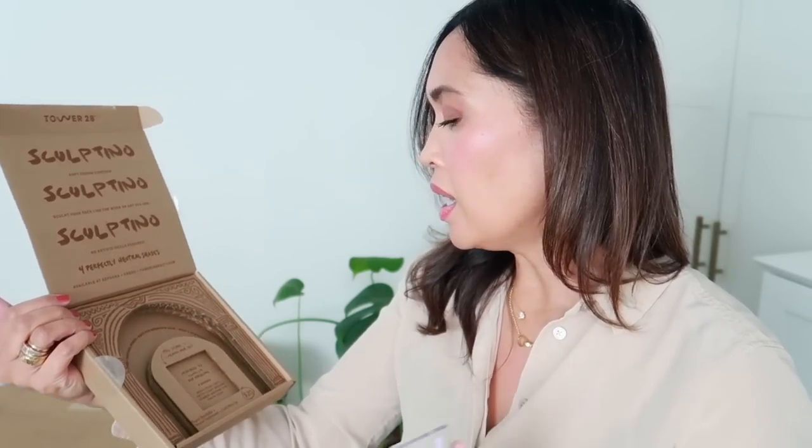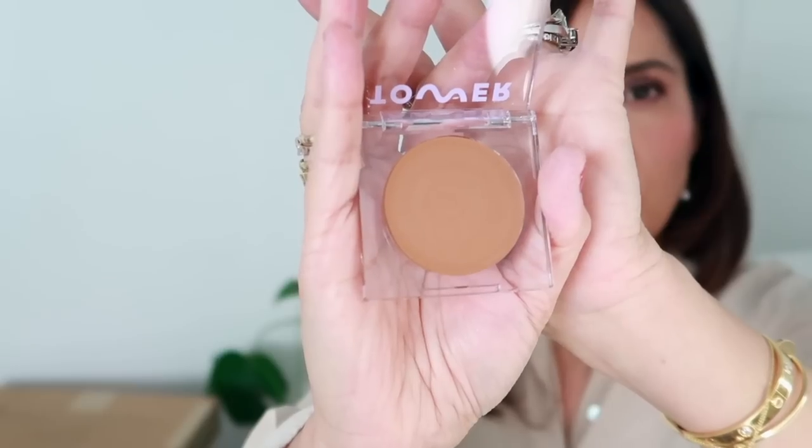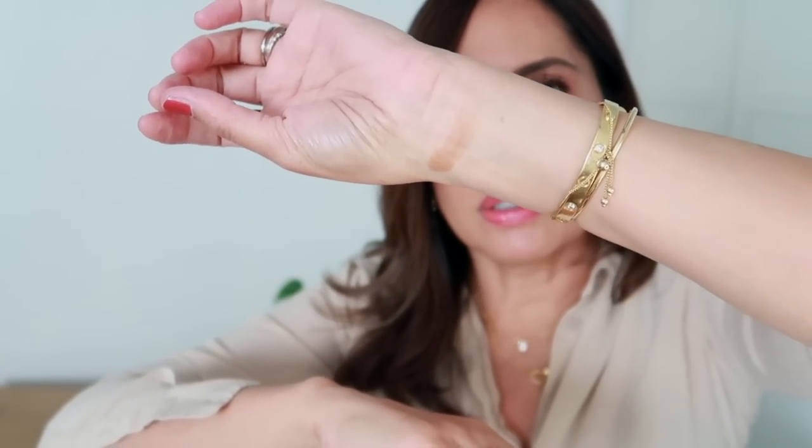Thank you so much, Tower 28 — that was very sweet. This is in the shade Getty. It's available at Sephora and Credo. It's fragrance free, silicone free, natural finish, safe for sensitive skin, won't clog pores, and cruelty free. There are four shades: Broad (fair/light), Getty (light/medium), Hammer (medium/tan), and Simon (deep). It says super blendable neutral undertones — can't mess up — and it's $20. The founder notes she's been in the beauty biz for 15-plus years and still finds contouring intimidating, so she made one foolproof enough for anyone: super blendable, no orange or gray cast.